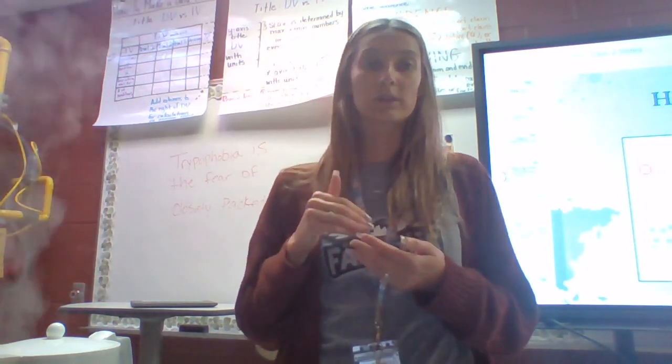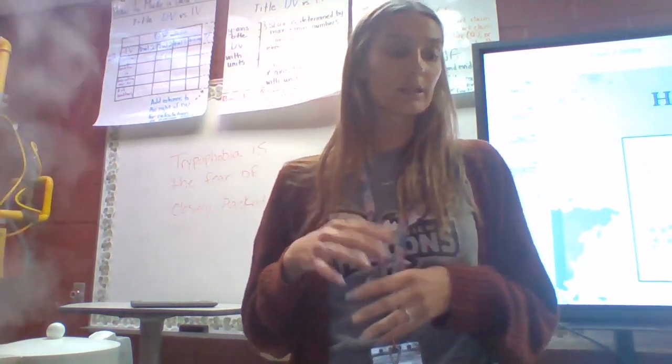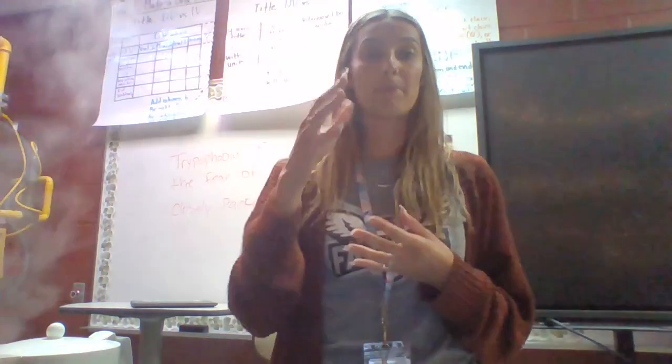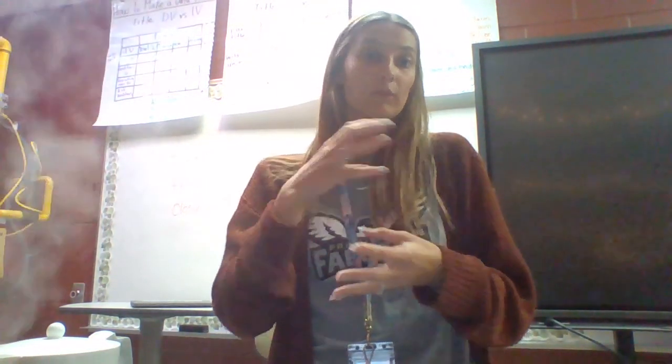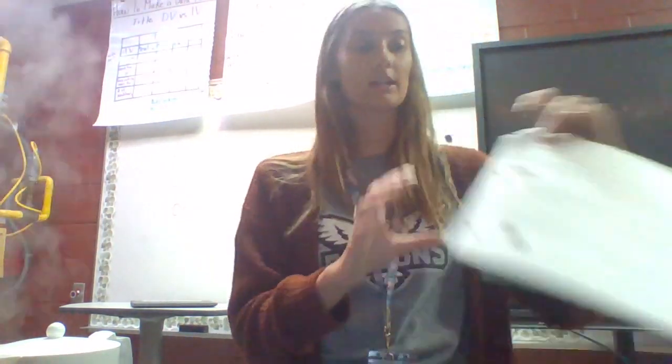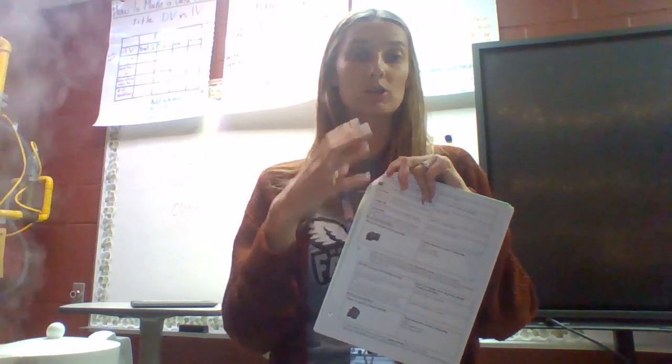Before you do each of these steps, you are going to be given a reading and a video to watch about the step for wherever you are. So for example, you're going to start with sedimentary rocks and you'll start by watching the video and doing the reading. In your packet, you'll have to take some notes about those steps within the sedimentary process of the rock cycle. Make sure you do that first, and then when you are done, you will be able to begin your lab with your lab group.